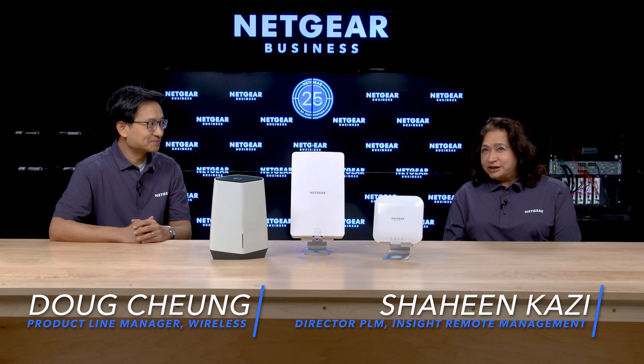Hello there. I'm Doug Chong, Senior Product Line Manager for Netgear SMB Wireless. And I'm Shaheen Qazi, Director of Product Line Management for Netgear Insight Remote Management. Today we're going to talk about two great innovations that solve Wi-Fi problems: Netgear Wi-Fi 6 and Insight Remote Management.